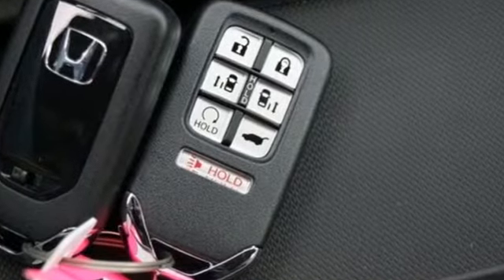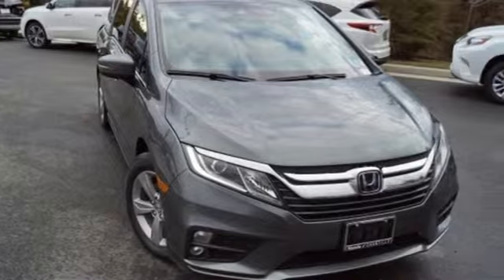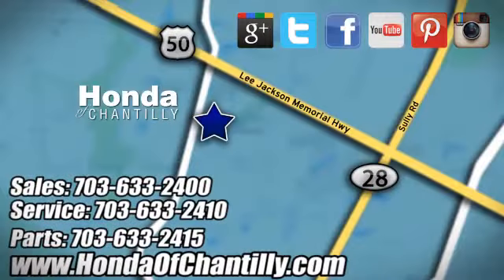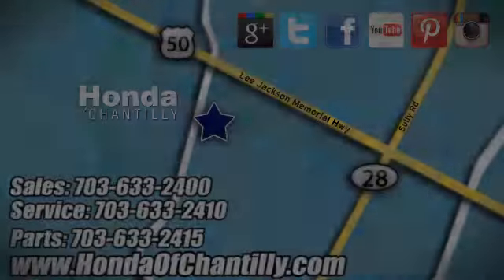Honda has a world-renowned reputation for reliability. Hurry in today for a test drive at Honda of Chantilly. We're conveniently located just south of Dulles Airport at 4175 Stonecroft Boulevard in Chantilly.